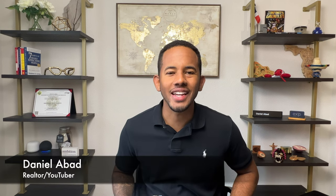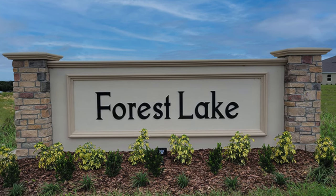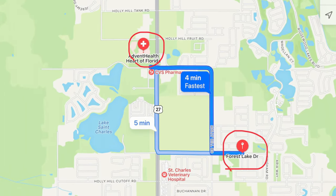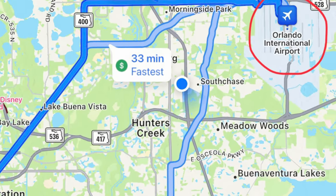Hello guys, this is Daniel with Living in Orlando, and today we have a new community tour in the Davenport area. This new community we're checking out today is called Forest Lake, and it has pretty much anything you'll need nearby. It's only 10 miles from the Disney parks, about five minutes from a hospital, and the airport is only 30 minutes away. This community has a couple of builders, so you'll definitely have a couple of options to choose from.